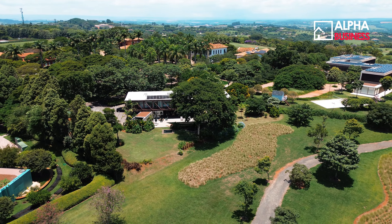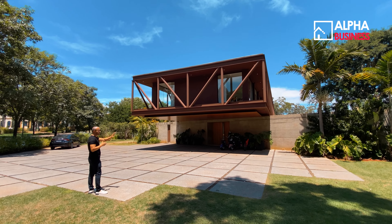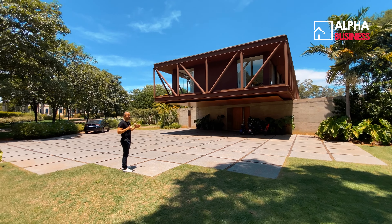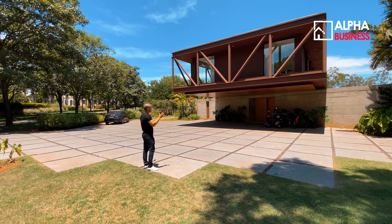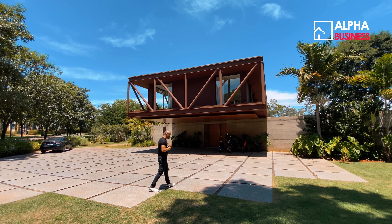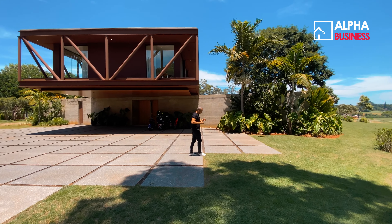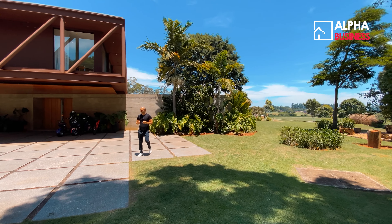Vamos mostrar agora essa fachada. É uma casa com tom arquitetônico contemporâneo. Ao longo do vídeo vocês vão perceber os detalhes do cimento queimado misturado com a madeira e com os ferros — a estrutura de ferros que dá toda essa tonalidade mais rústica para o ambiente. Isso é muito usado aqui nesse condomínio e valoriza demais os ambientes.